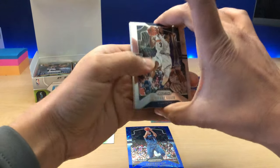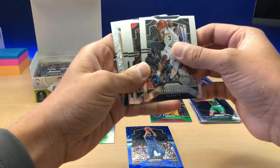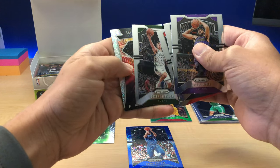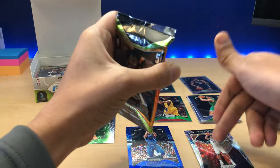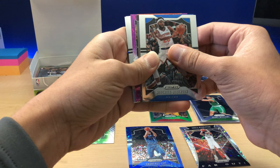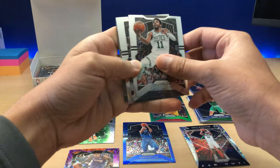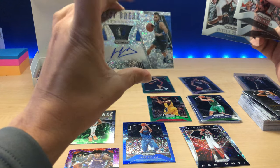JaVale McGee. Torrey Craig. Alan Crabbe. Ersan Ilyasova. Let's flip to the last card — we got a Chris Middleton Fast Break Prism. Guys like LeBron and Giannis in this — still get a couple bucks out of them. We get one auto per pack and it looks like it's in here. We got a Kelly Oubre numbered to 75 purple prism, Kevin Durant, Kevin Durant, Mitchell Robinson, and a JJ Barea autograph Fast Break.